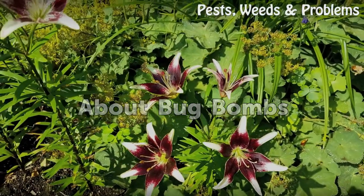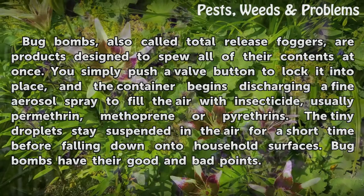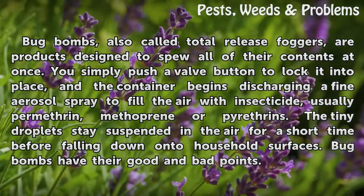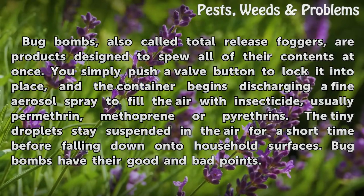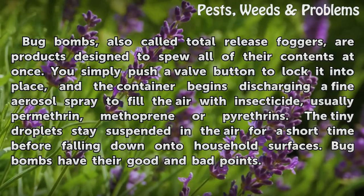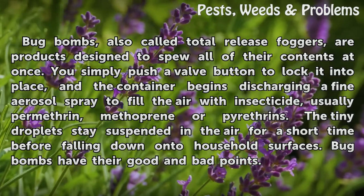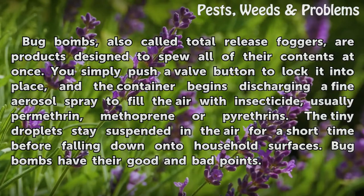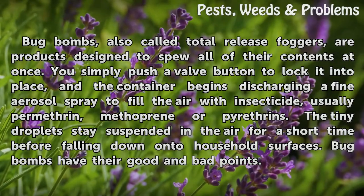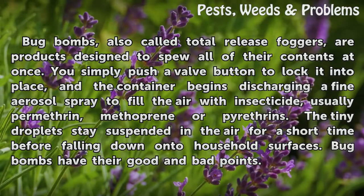Bug bombs, also called total release foggers, are products designed to spew all of their contents at once. You simply push a valve button to lock it into place and the container begins discharging a fine aerosol spray to fill the air with insecticide — usually permethrin, methoprene, or pyrethrins. The tiny droplets stay suspended in the air for a short time before falling down onto household surfaces. Bug bombs have their good and bad points.